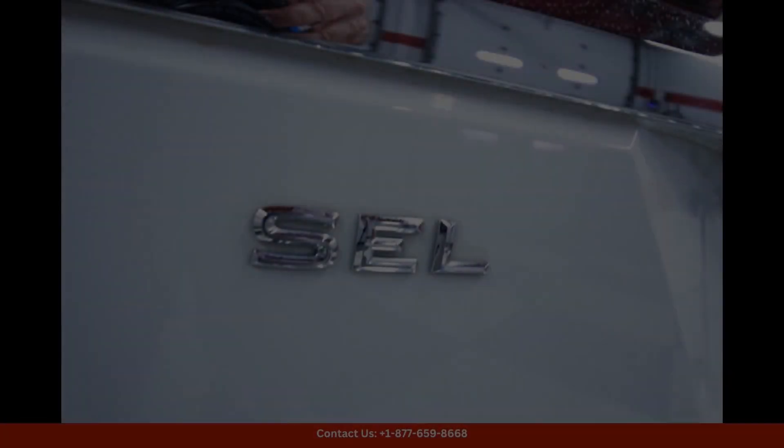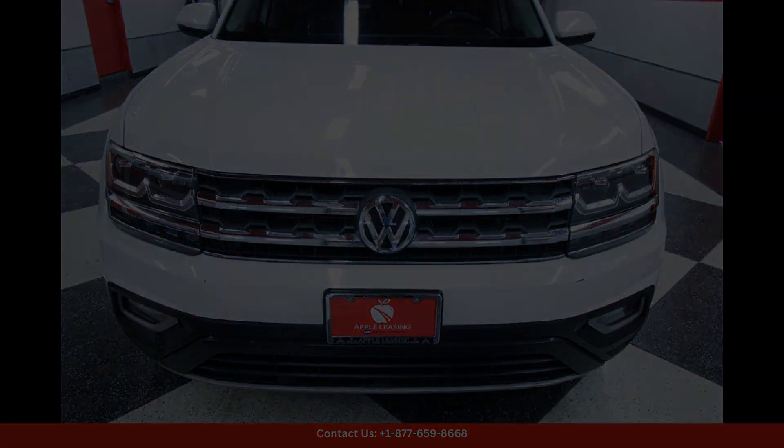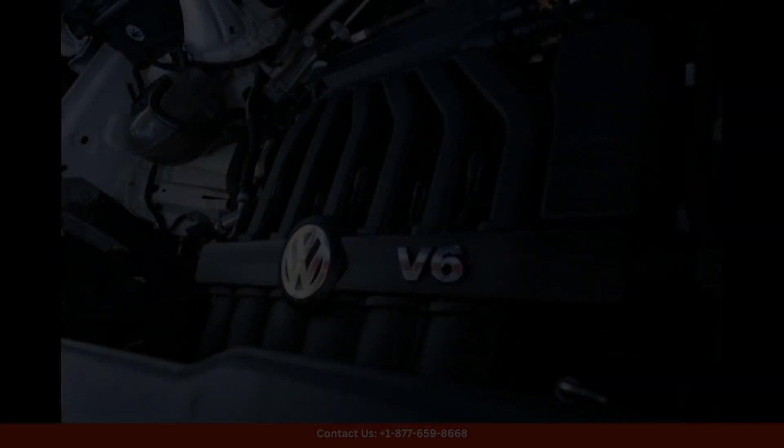Whether you're cruising around the city or heading out on a road trip, this 2018 Volkswagen Atlas is sure to provide a comfortable and enjoyable driving experience. Don't miss your chance to own this impressive SUV in Austin, Texas.